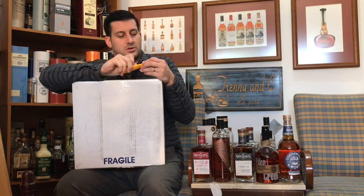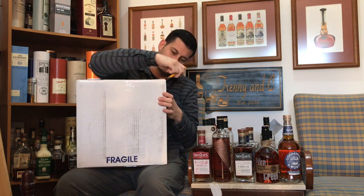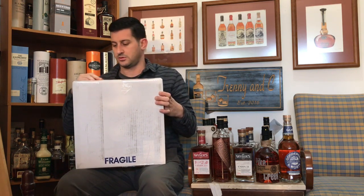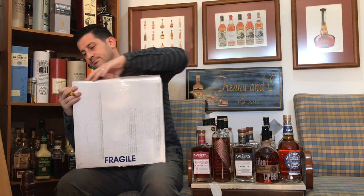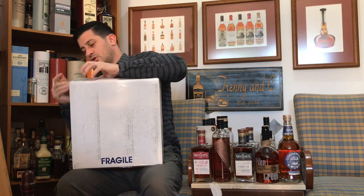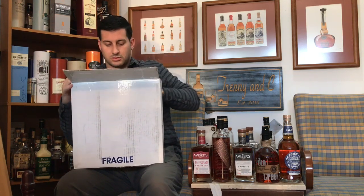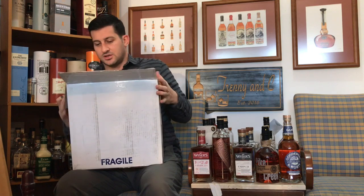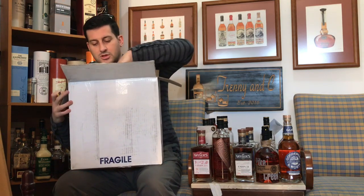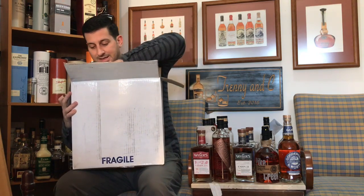Exacto out here. Nicely packaged box, taped up real good, nice and safe and secure — wouldn't have it any other way. Inside we've got some styrofoam. Nicely packaged.